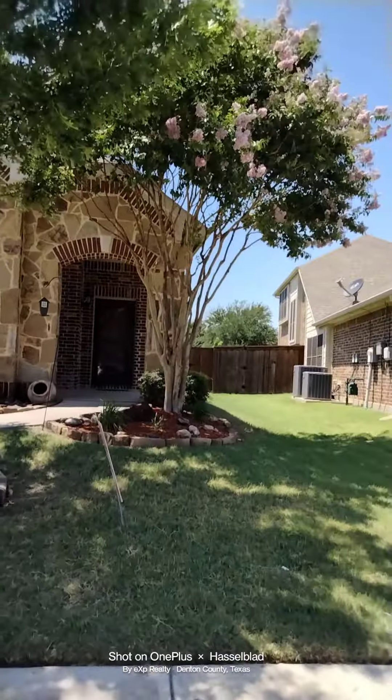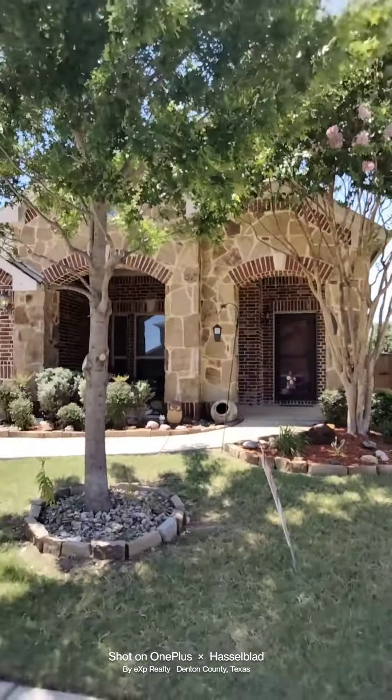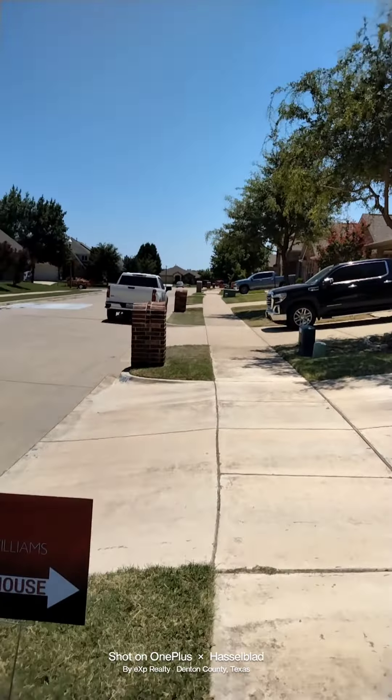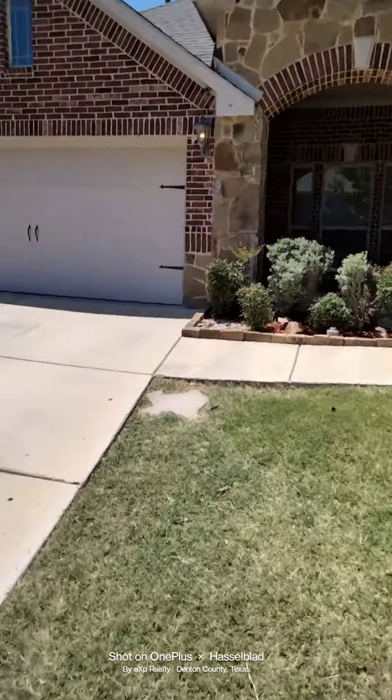Four bedroom, three bath. Let's go take a look. Beautiful Crape Myrtle in the front yard. Two car garage. Quiet neighborhood — I actually live right down the road.